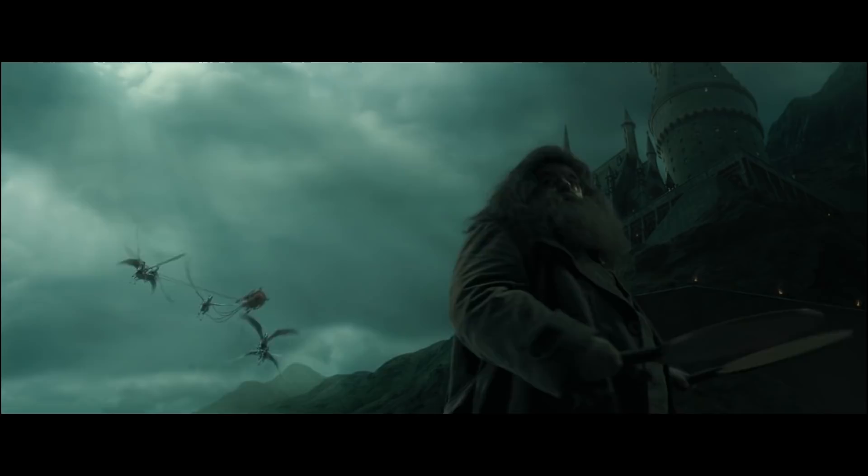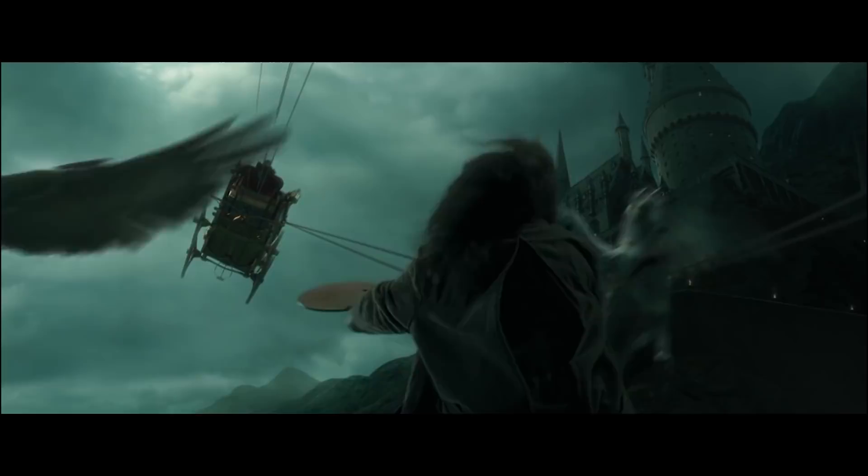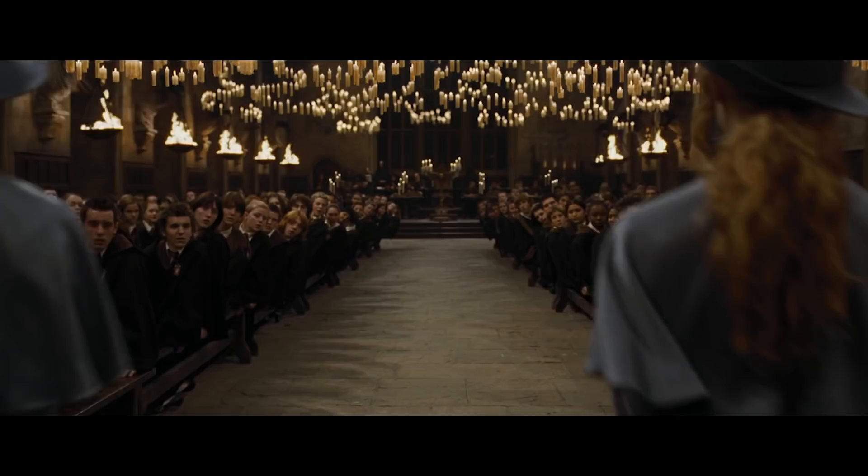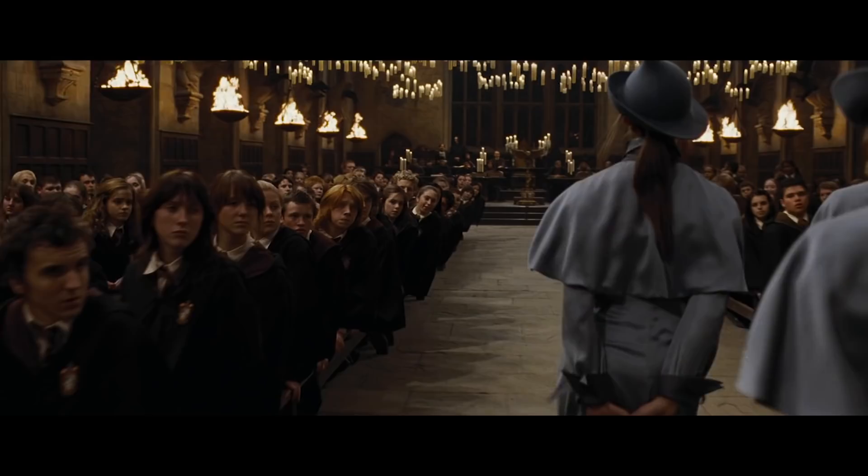Janie Tamim was the costume designer on the movie and she came to see me and explained that there were these girls appearing — the Beauxbatons — from their carriages through the air, and they were French. So I came up with this shape that I felt reflected the French aspect of the girls because they were maybe a little bit chic.